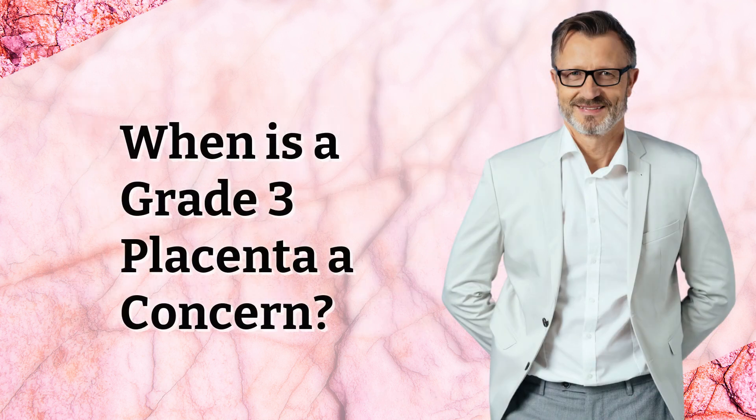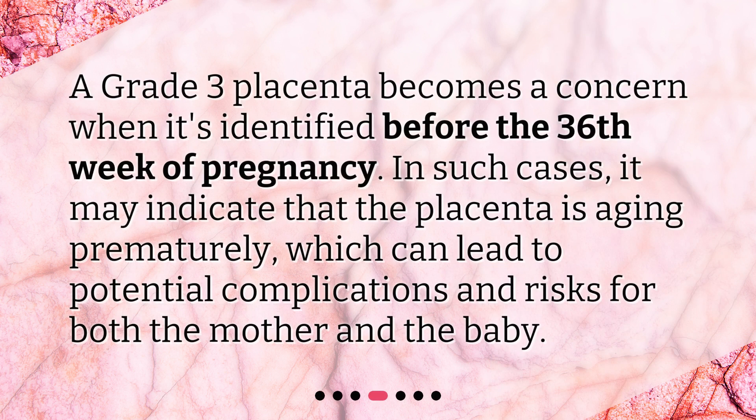When is a grade 3 placenta a concern? A grade 3 placenta becomes a concern when it's identified before the 36th week of pregnancy. In such cases, it may indicate that the placenta is aging prematurely, which can lead to potential complications and risks for both the mother and the baby.